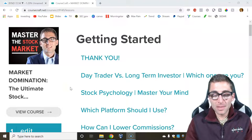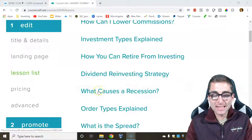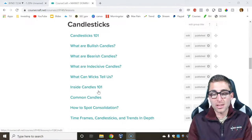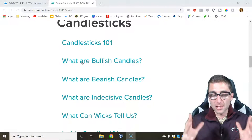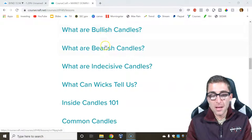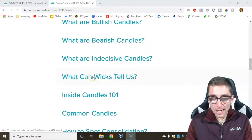I'm going to give you some free content from my stock market domination course. If you're interested in buying this 70-video lesson course, you're going to get six months in my trading group. We're going to focus on this value right here, completely for free. This is candlesticks, and we're going to learn about all the most important concepts before we get into the most popular candlestick patterns: bullish candles, bearish candles, indecisive candles, inside candles, common candles, and most importantly, wicks and bodies.